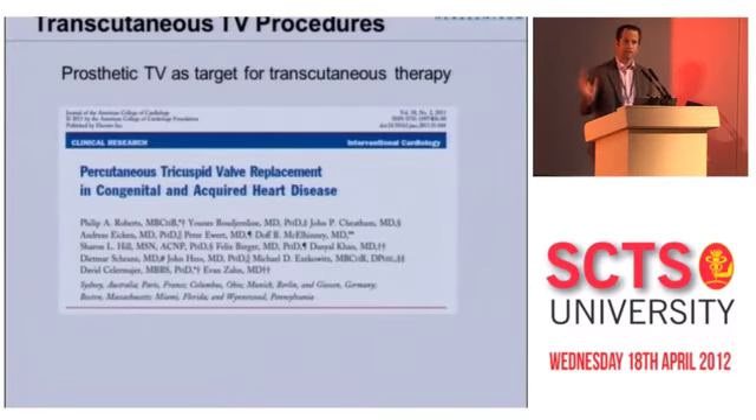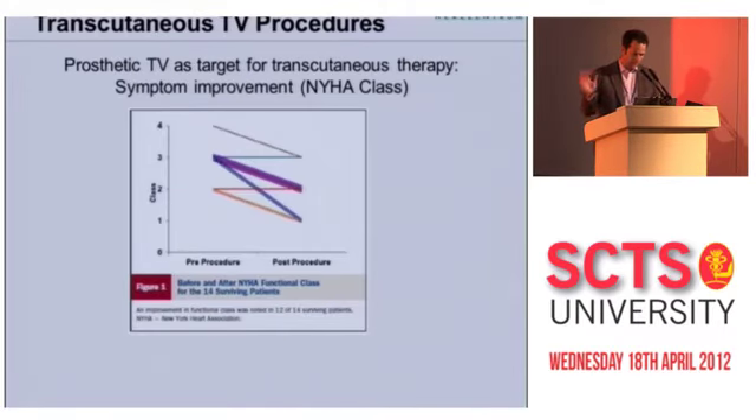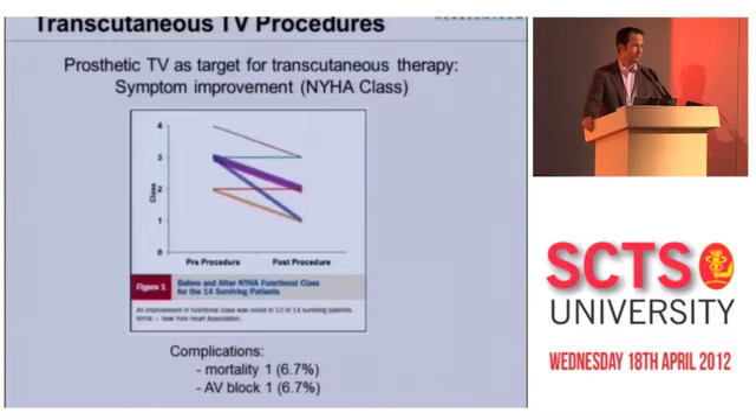This has also been done clinically in humans. The largest experience to date is a multi-center study with the principal author from Sydney, with experience from Columbus, Munich, Gießen, and Boston. They gathered 15 patients, all receiving a Melody valve, all having had a previous tricuspid valve replacement. Results were very good — NYHA classification showed symptom improvement in the vast majority. It was a safe procedure: one patient died of multi-system organ failure two days post-operatively, and one patient developed AV block requiring a permanent pacemaker.